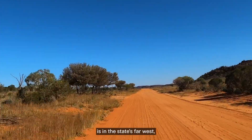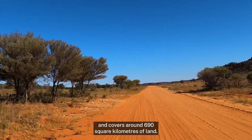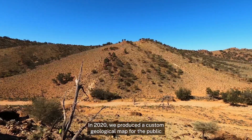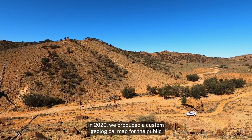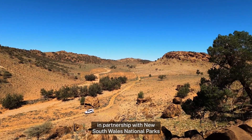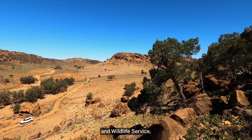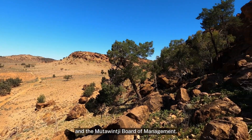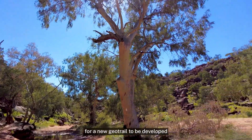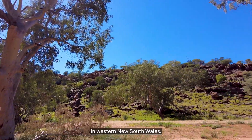Muttowindji National Park is in the state's far west and covers around 690 square kilometres of land. In 2020 we produced a custom geological map for the public at Muttowindji in partnership with New South Wales National Parks and Wildlife Service and the Muttowindji Board of Management. The Geological Survey felt it was a great candidate for a new geotrail to be developed in western New South Wales.